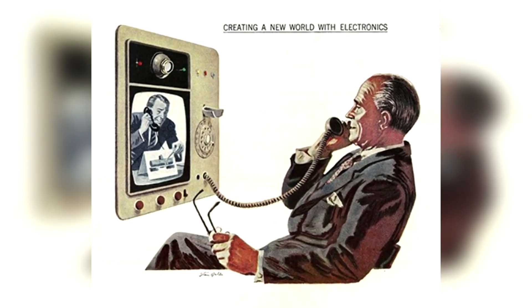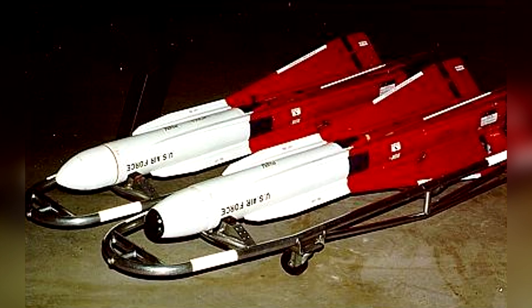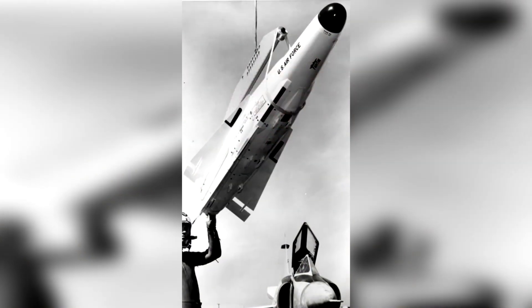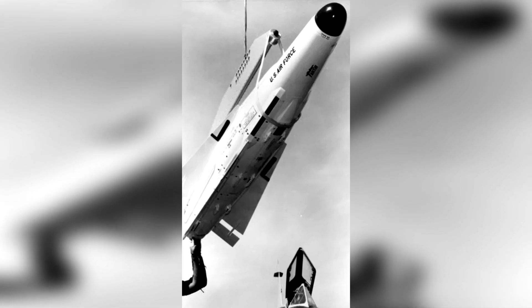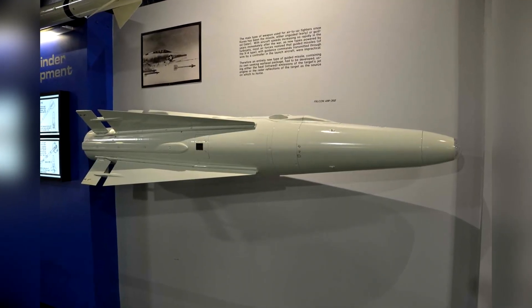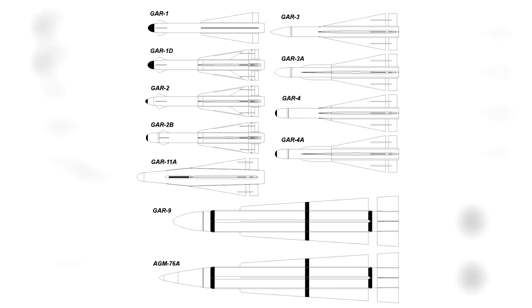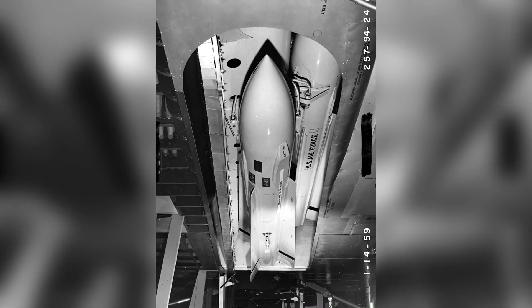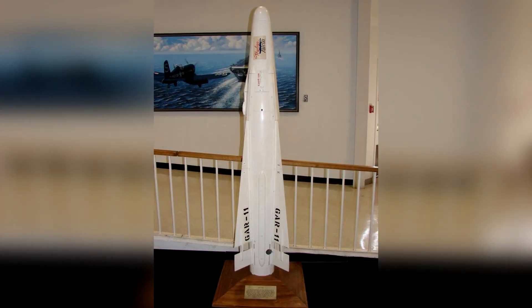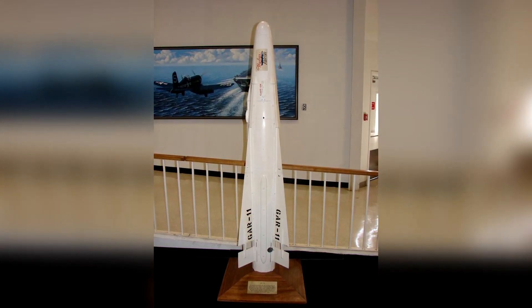Beginning in 1956, Hughes Electronics worked on developing a significantly larger version of the AIM-4, but equipped with a nuclear warhead. The project would eventually design experimental variants with radar homing or heat-seeking capabilities. The first experimental variants would be designated X-GAR-5 and X-GAR-6, but development would not proceed until the first project's cancellation, and would later be revived in 1959 under the designation GAR-11.